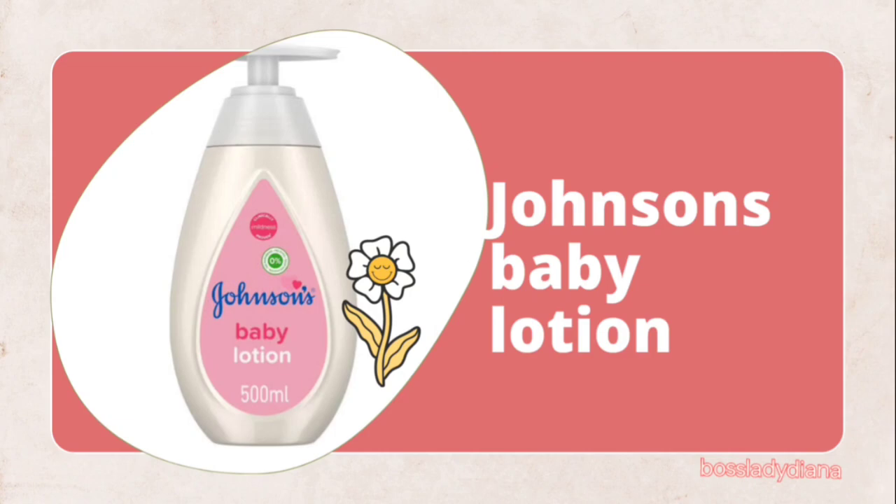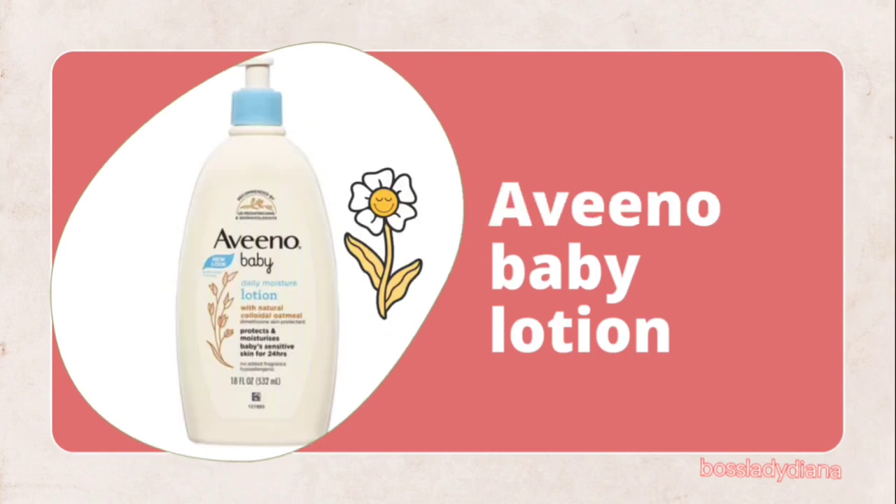Number one on my list today is Johnson's Baby Lotion. Johnson's Baby Lotion is quite popular amongst mothers in Nigeria, Africa, and other parts of the world. It is known to moisturize the skin, give it a beautiful skin tone, and most importantly it doesn't bleach the skin. I have used it before and I can attest to its potency — it is really good. So if you're searching for a lotion that can pamper your kids' skin without bleaching, Johnson's is one you should consider buying.